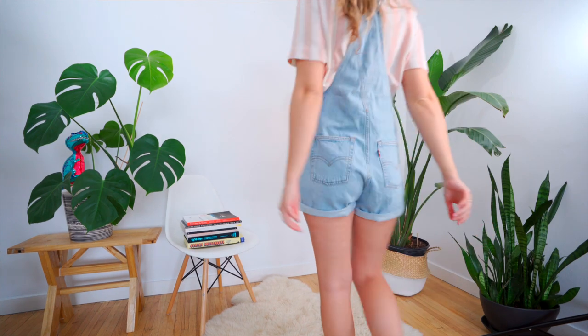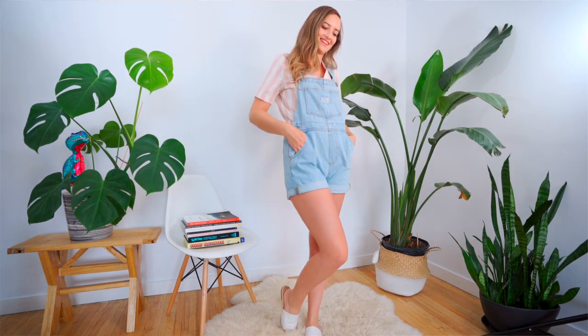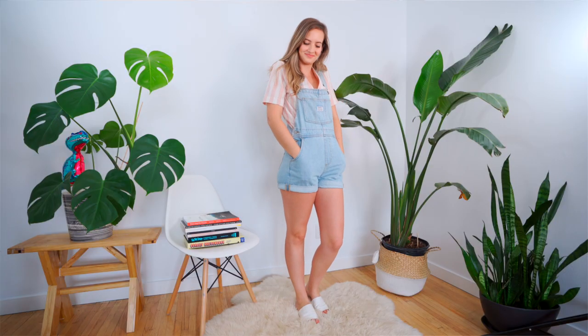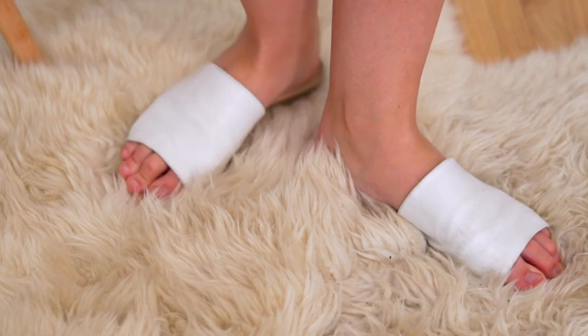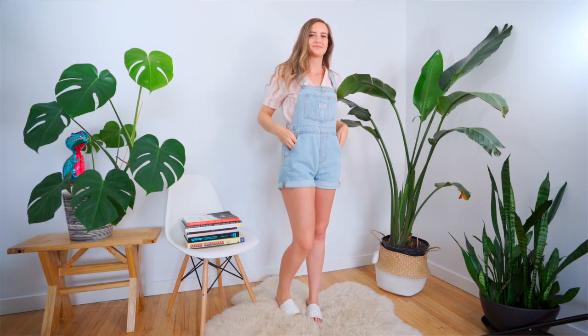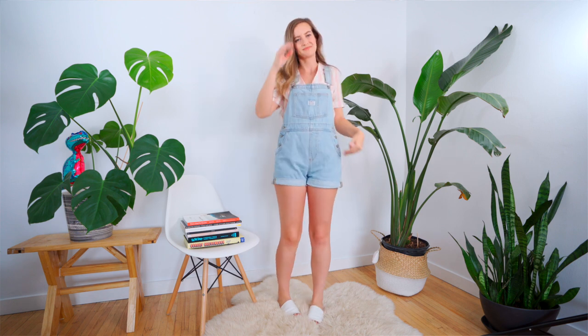Next up we've got this striped top under the overalls. I think putting a pattern under the overalls is a great way to style them — you could honestly wear any pattern top and it would look so fun. I kept it fun and summery with these white slides, which were actually my wedding shoes. This outfit actually reminds me of those candy girls — if you know what I mean, comment down below.